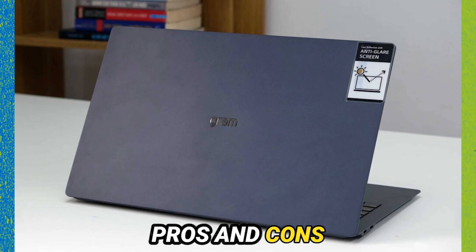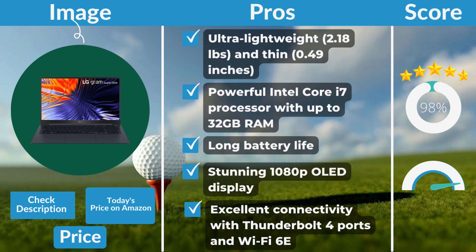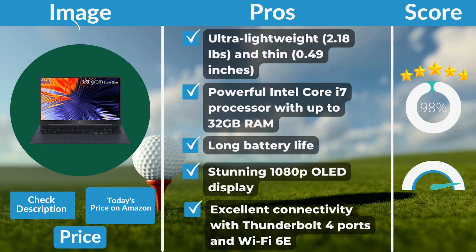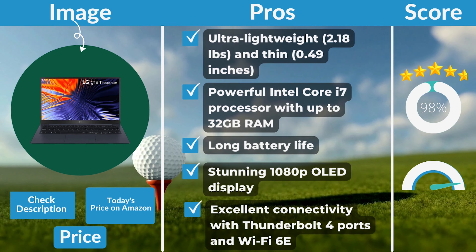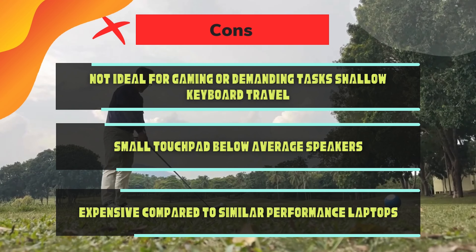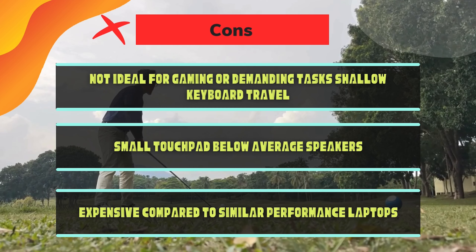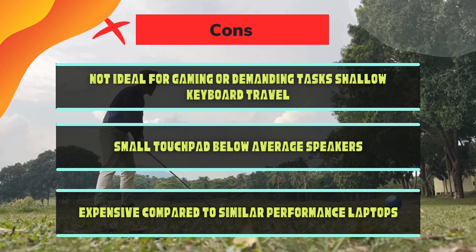LG Gram Super Slim Pros and Cons. Pros: ultra-lightweight and thin; powerful Intel Core i7 processor with up to 32GB RAM; long battery life; stunning 1080p OLED display; excellent connectivity with Thunderbolt 4 ports and Wi-Fi 6E. Cons: not ideal for gaming or demanding tasks; shallow keyboard travel; small touchpad; below-average speakers; expensive compared to similar-performance laptops.